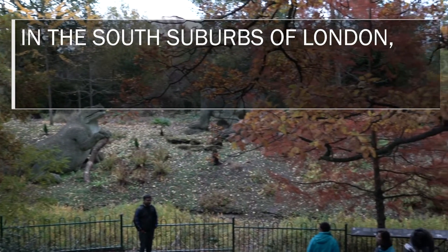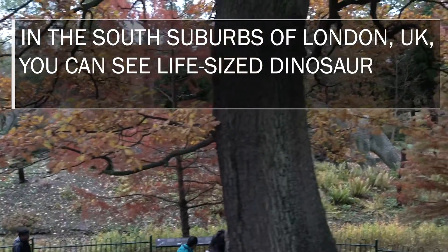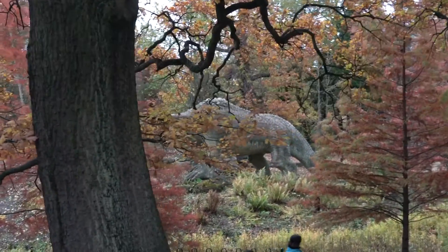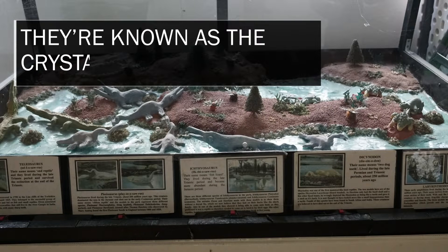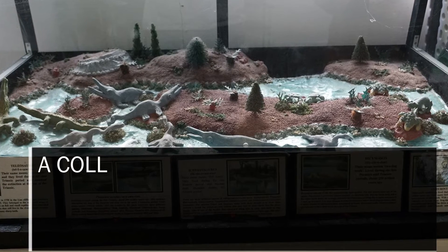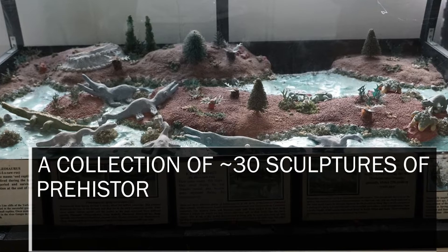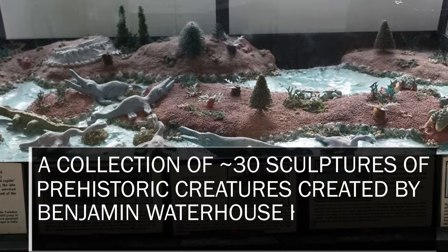In the south suburbs of London, UK, you can see life-size dinosaur sculptures. They're known as the Crystal Palace Dinosaurs — a collection of about 30 sculptures of prehistoric creatures created by Benjamin Waterhouse Hawkins in the 1850s.